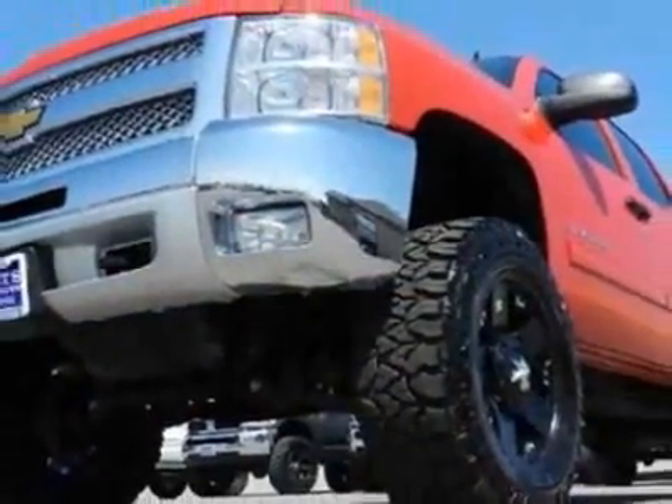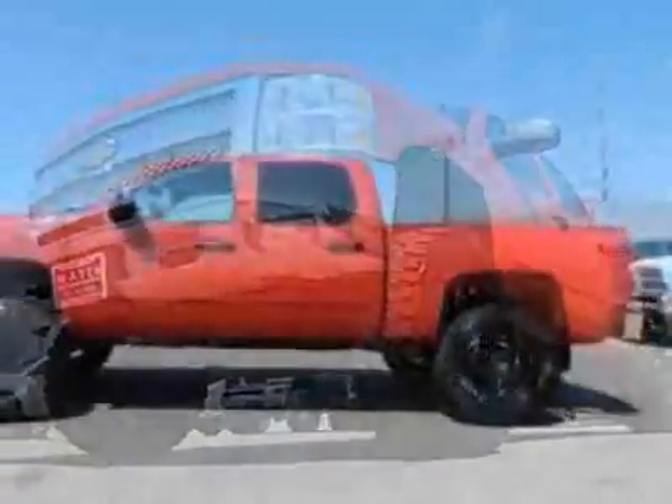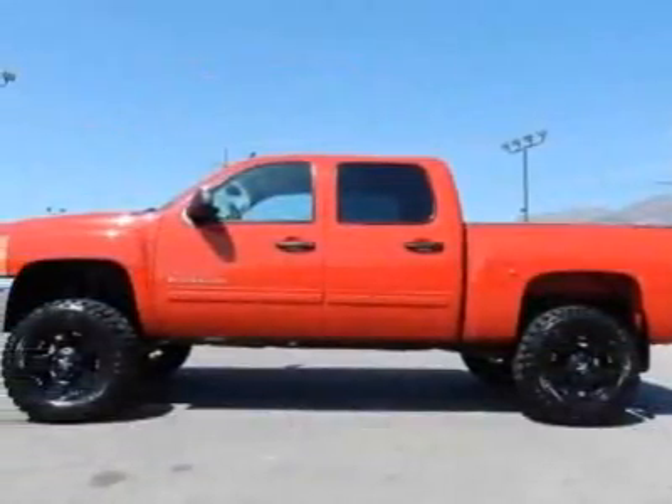This vehicle gets an estimated 13 miles per gallon in the city, and an estimated 18 on the highway.